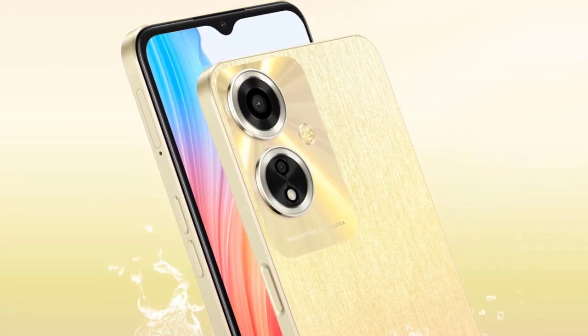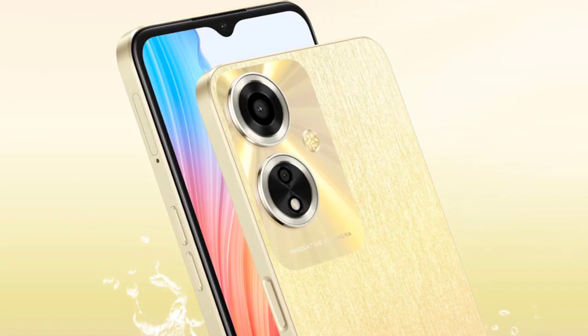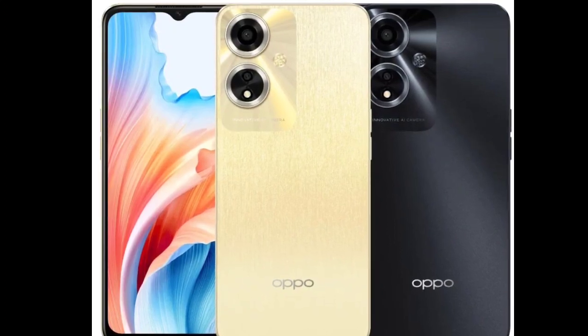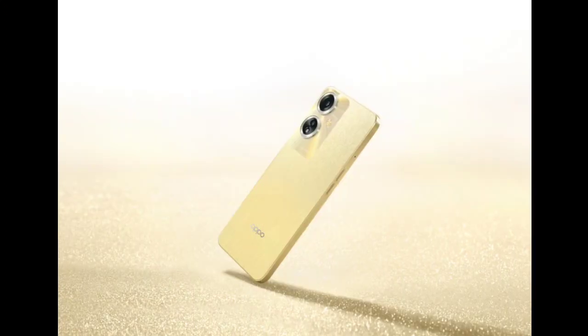The handset sports a flat frame design and measures about 8.12 millimeters in thickness. It weighs around 187 grams and arrives in two colors: Silk Gold and Starry Black. It is IP54 rated for splash resistance.